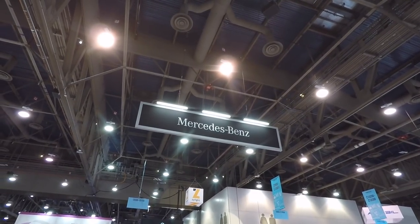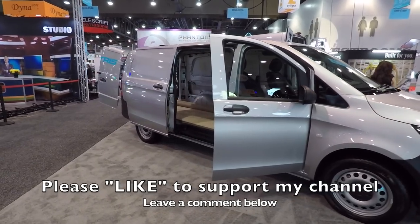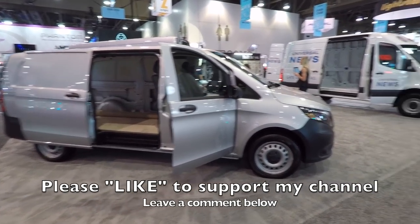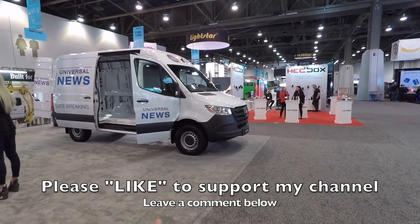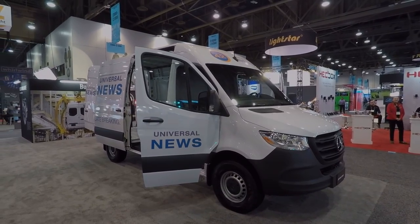Anyway, that's a quick look at Mercedes at NAB. Thanks for watching - please hit that like button to support my channel, it helps me out a lot. Leave a comment below and let me know what you think about the Mercedes cargo vans. Thanks, take care.